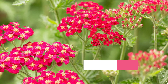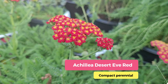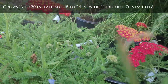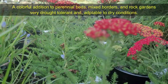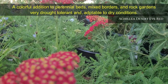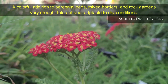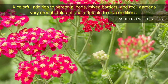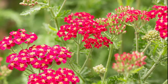Achillea Desert Eve — one of the compact plants from the Desert Eve series of Achillea. It is an early-flowering plant with large brick-red flower clusters over ferny foliage. It is very drought-tolerant and adaptable to dry conditions — a colorful addition to perennial beds, mixed borders, and rock gardens. It grows 16 to 20 inches tall and 18 to 24 inches wide, and grows well in most outdoor conditions from zone 4 to 8.